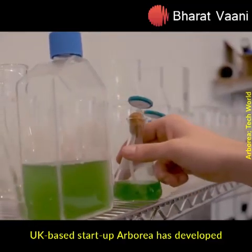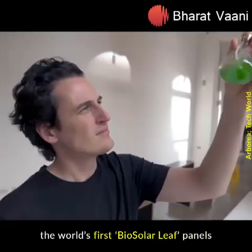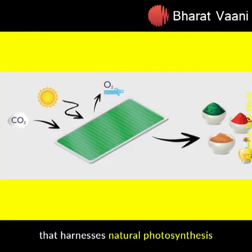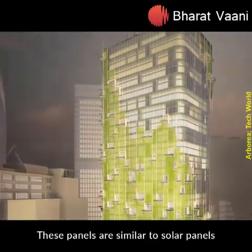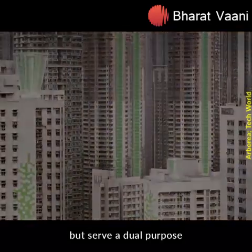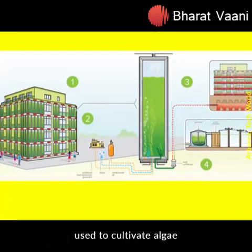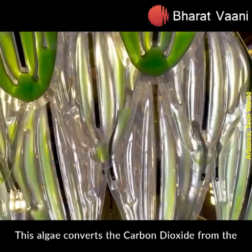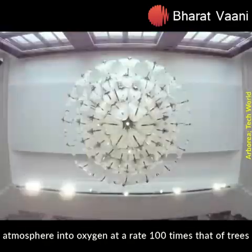UK-based startup Arborea has developed the world's first biosolar leaf panels that harness natural photosynthesis in an entirely new way. These panels are similar to solar panels but serve a dual purpose: instead of generating energy, they are used to cultivate algae. This algae converts carbon dioxide from the atmosphere into oxygen at a rate a hundred times that of trees.